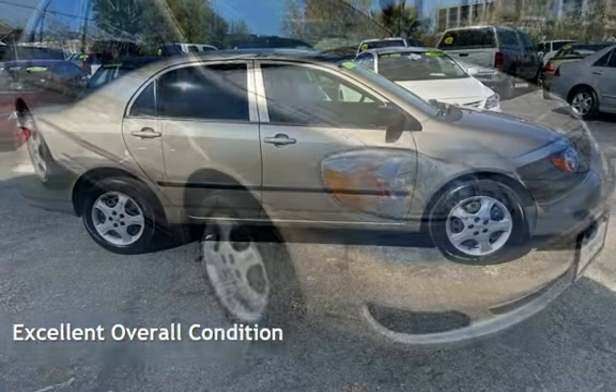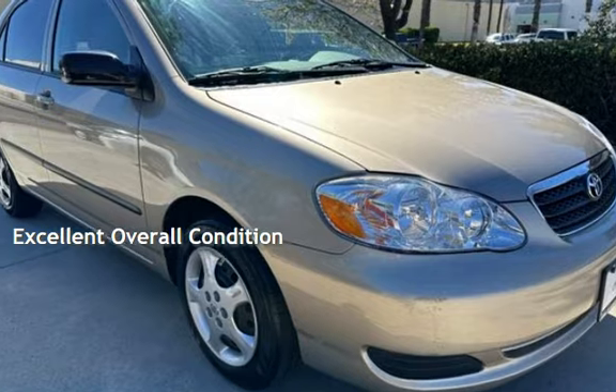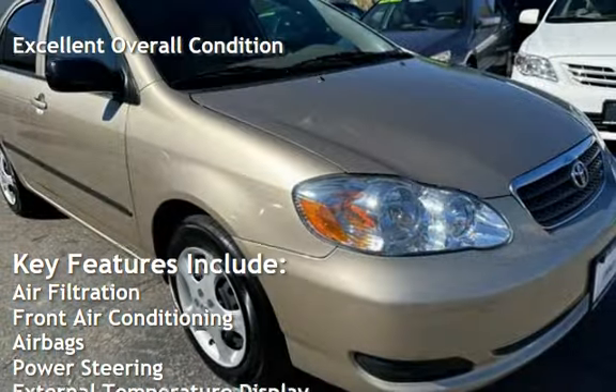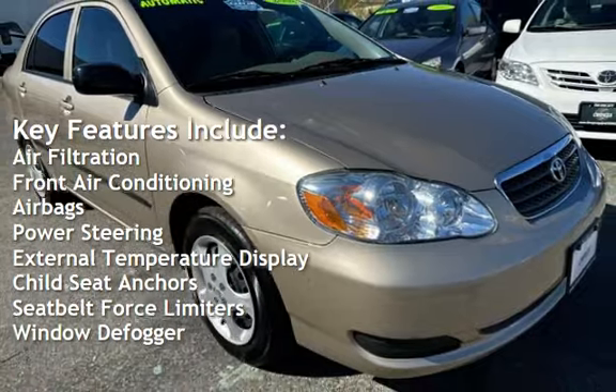This vehicle is in excellent overall condition. Key features include air filtration, front air conditioning, air bags, and power steering.